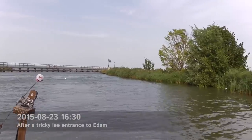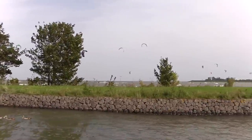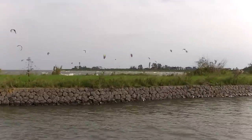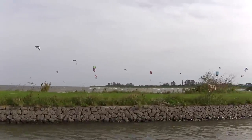And suddenly things are calm — ish. Always kite surfers. Good day for them. Quite a lot of fun for me too.